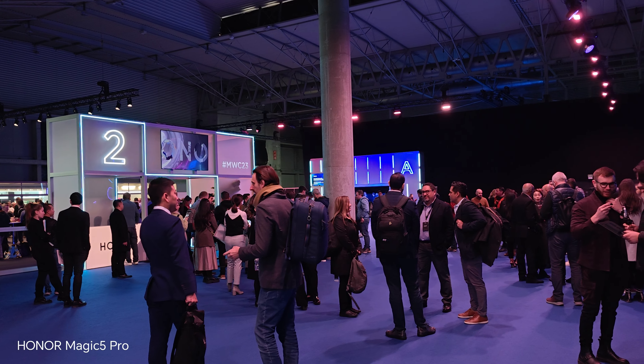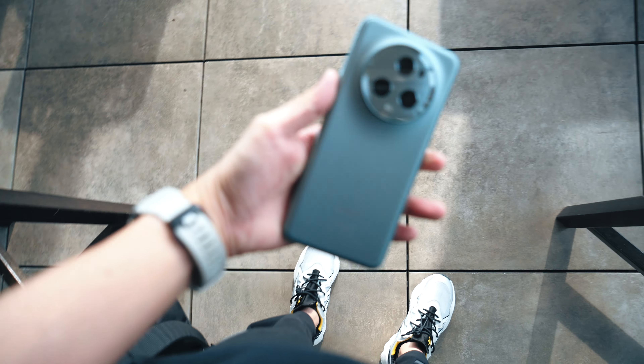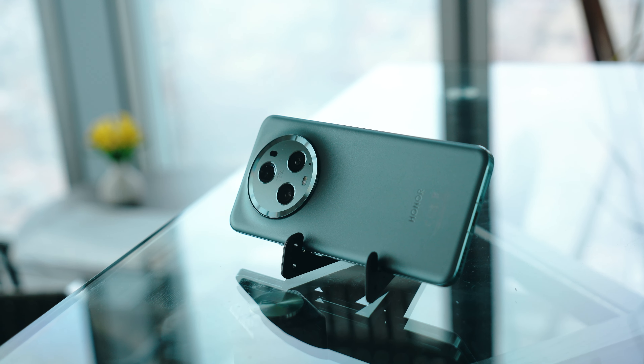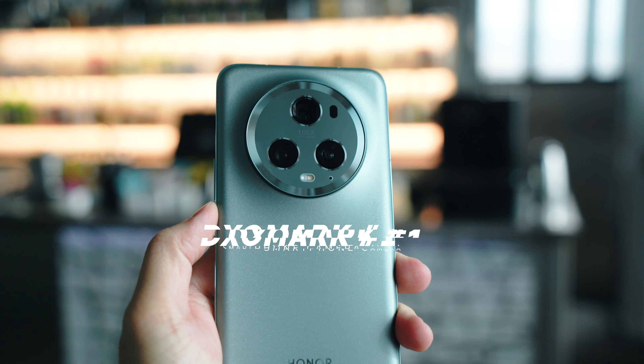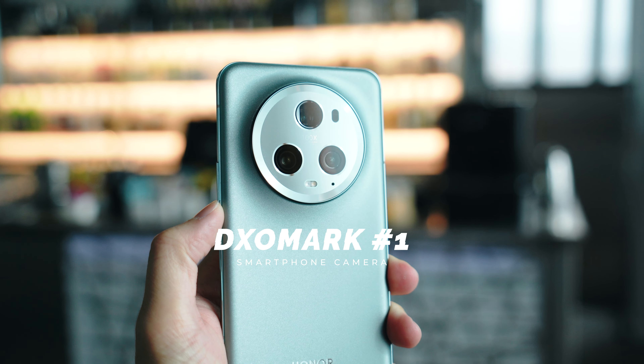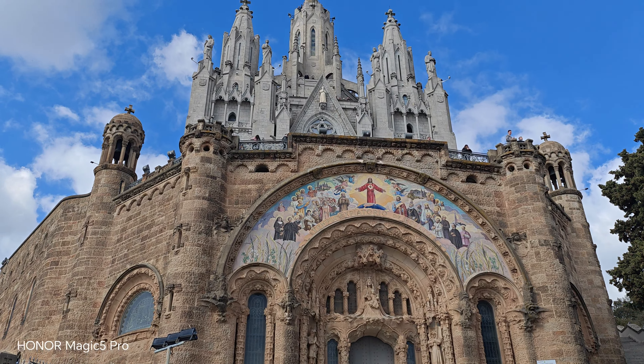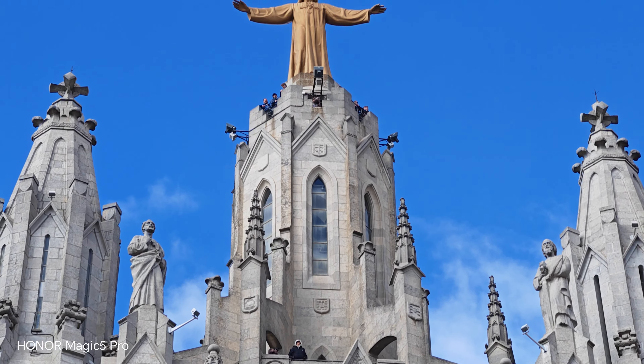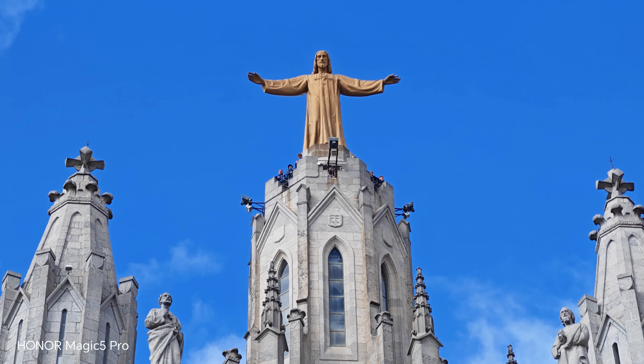Hello everybody, welcome back to another video. I'm currently at MWC Barcelona to check out the Honor Magic 5 Pro. This device was just launched yesterday and what really caught my attention was the fact that it got the number one spot on DxOMark for its camera. So this is supposed to be the best camera you can get in the market right now according to DxOMark. I thought why not head out since I'm traveling around to show you what kind of pictures you can actually get from the Honor Magic 5 Pro.